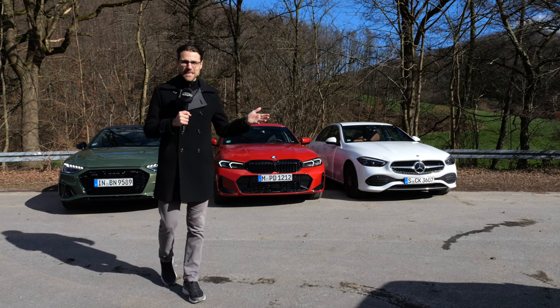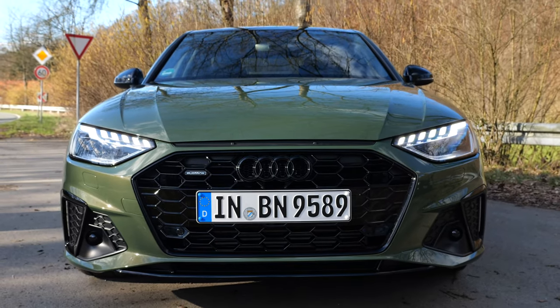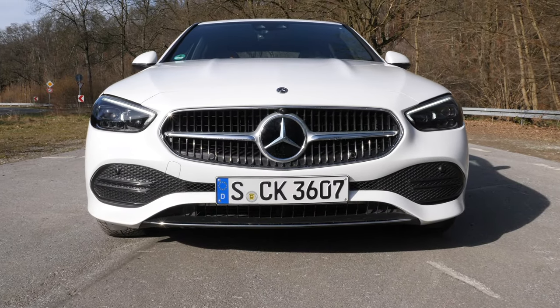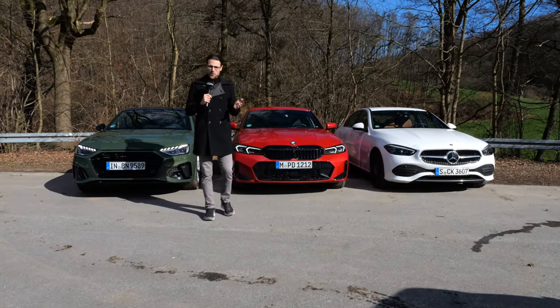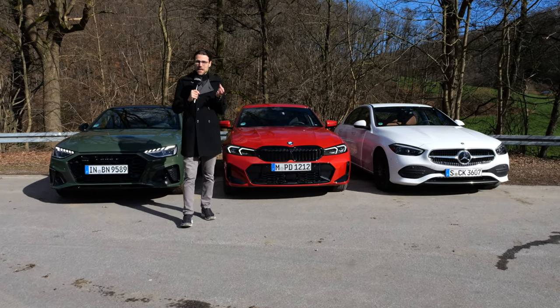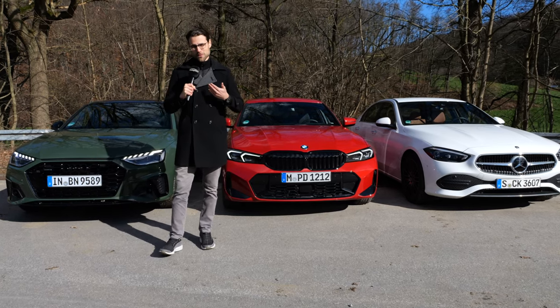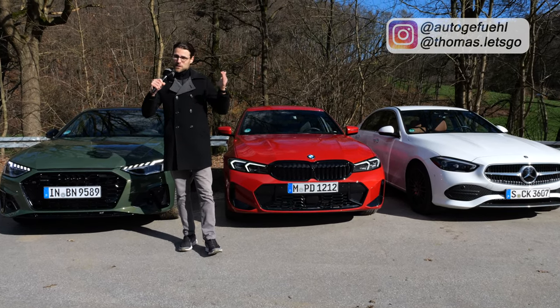The big German premium sedan test: Audi A4 versus BMW 3 Series versus Mercedes C-Class. Who will be the winner, or who is a specialist in which segment or discipline? We'll find out here with Thomas in 4K full screen, full length.